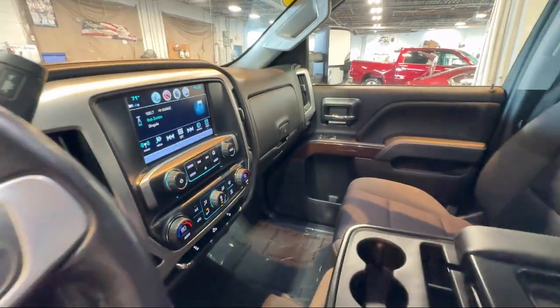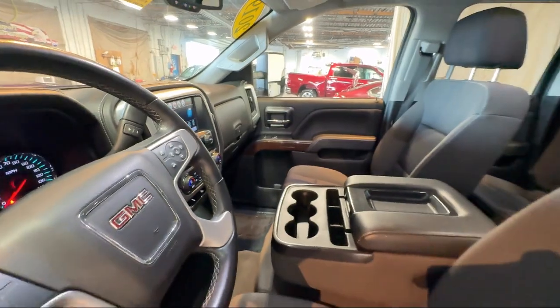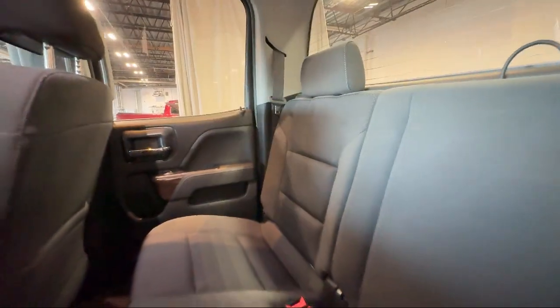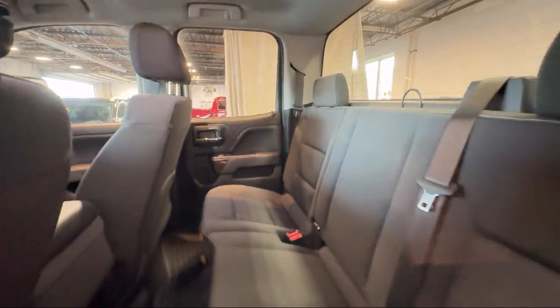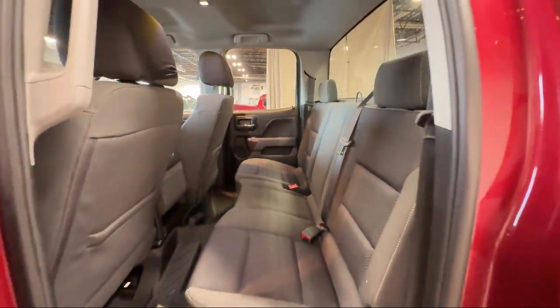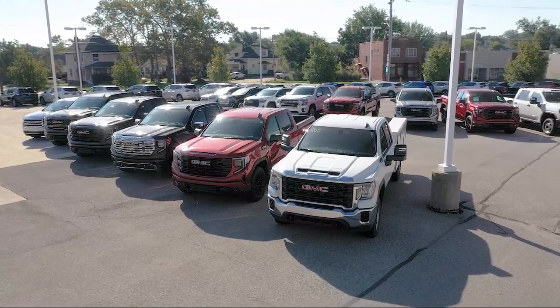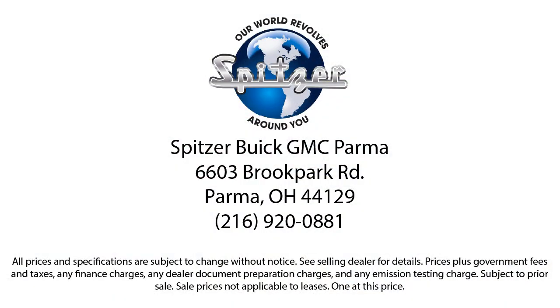The Spitzer family of dealerships is proud to provide our friends and neighbors with the best purchasing and owning experience in Ohio. We have a friendly staff and provide a fun atmosphere for our guests, and we offer the best value for the lowest price. So give us a call or stop by Spitzer Buick GMC Parma today, where our world revolves around you.